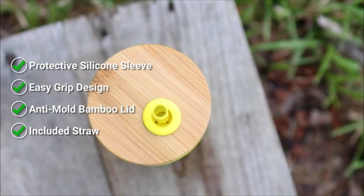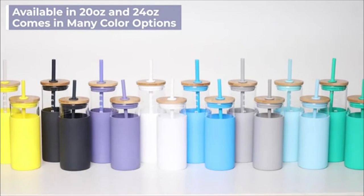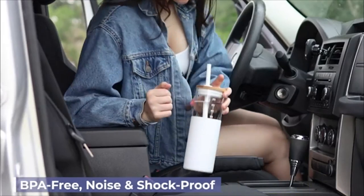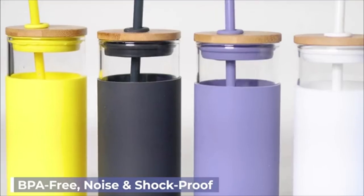anti-mold bamboo lid and included straw, available in both 20oz and 24oz sizes in a wide range of beautiful colors. This BPA-free glass tumbler is noise and shockproof due to its protective sleeve.